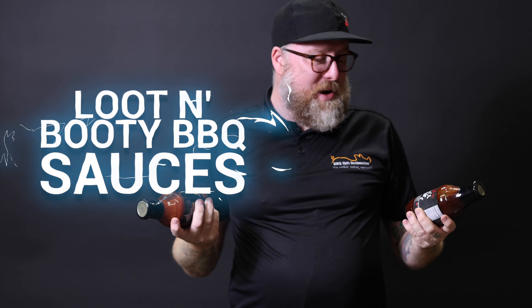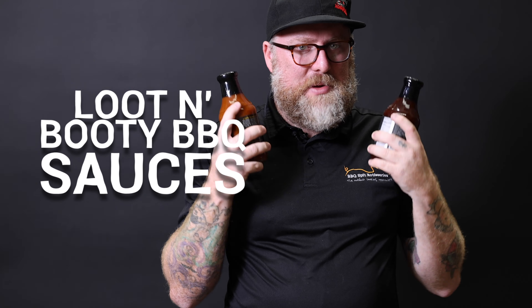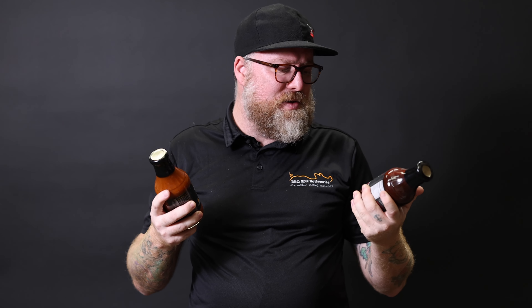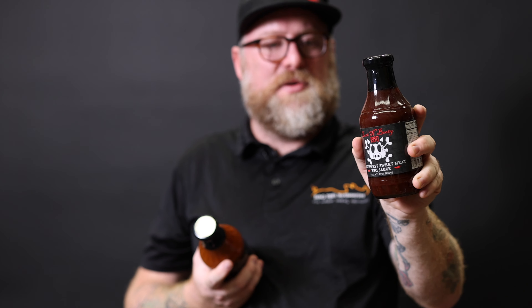Have you heard of Luton Booty Barbecue? You should have, because they make amazing rubs and sauces. Two of the standout sauces in the range are the South West Sweet Heat barbecue sauce. Really, really good on pork — pork ribs is amazing on it. It's got a bit of a kick in it, but it definitely has a sweetness on the back end.